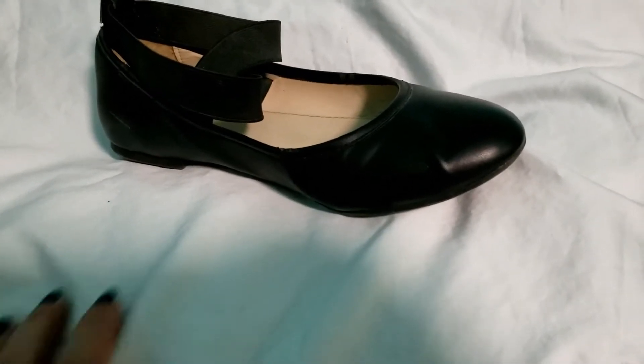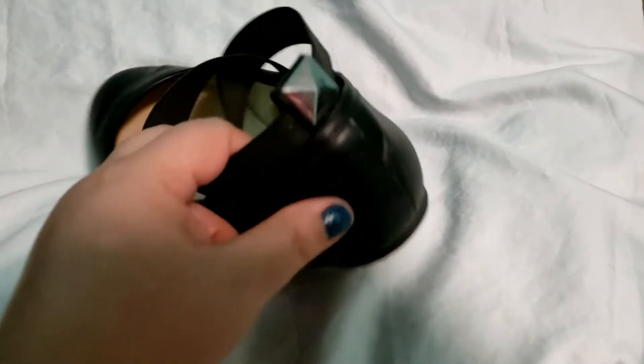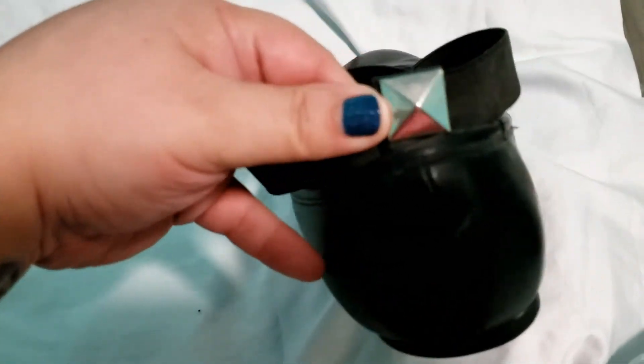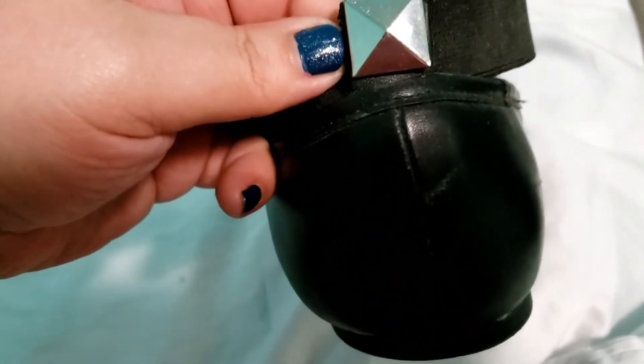And here is a closer look at the shoe. It is this black flat, and it's got the crisscrossing rubber bands here at the top — very stretchy and comfortable. And then here at the back, it's got this cute little square stud.